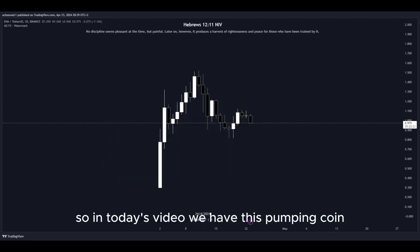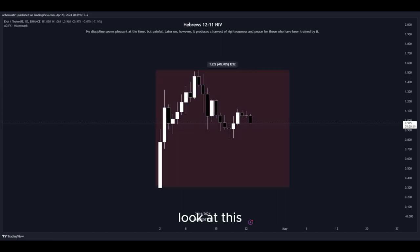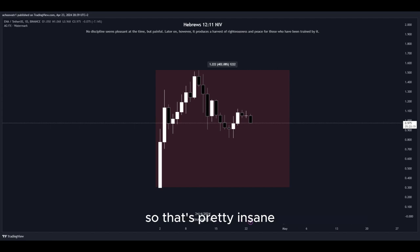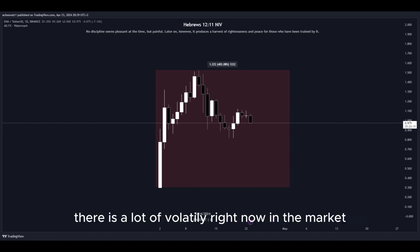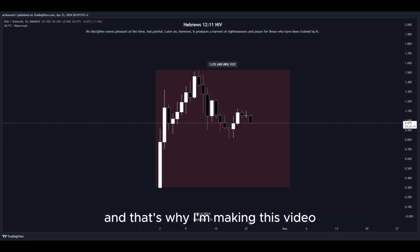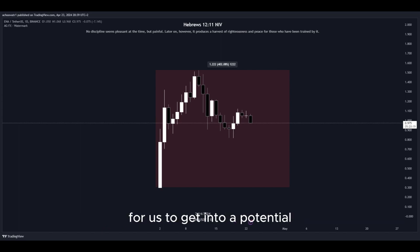In today's video, we have this pumping coin and it has been pumping a lot. Let's have a closer look at how much exactly — look at this amount in percent to the upside in the past few days, so that's pretty insane. There is a lot of volatility right now in the market, as well as crazy big movement to the upside, and that's why I'm making this video since there are a lot of opportunities right now for us to get into a potential long position to gain nice profits.